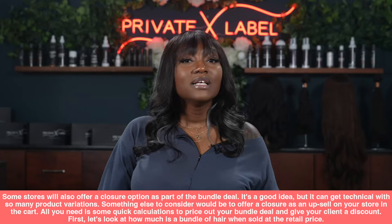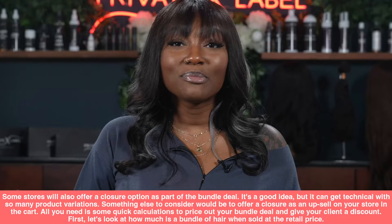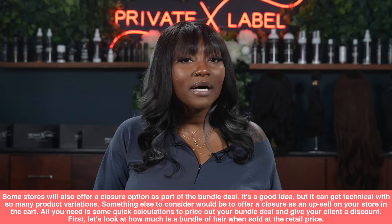Something else to consider would be to offer a closure as an upsell in the cart. It may sound complex, but all you need is some quick calculations to price out your bundle deal and give your client a discount. First, let's look at how much one bundle of hair is when sold at retail price.